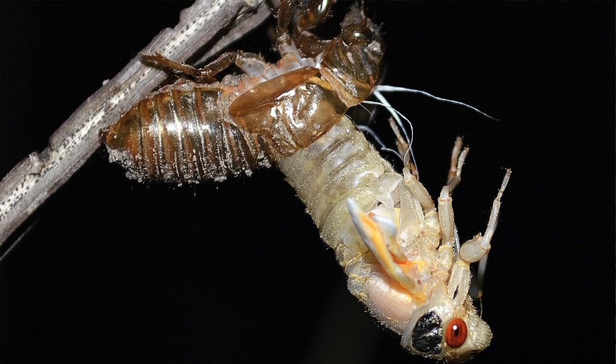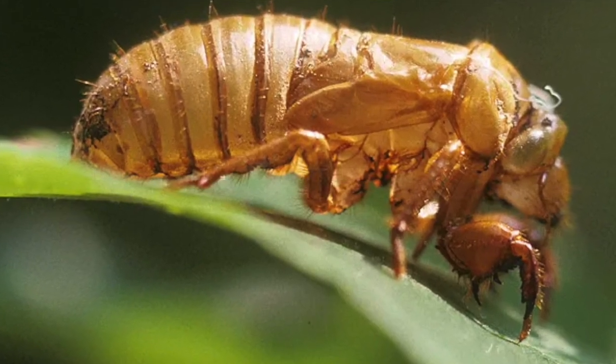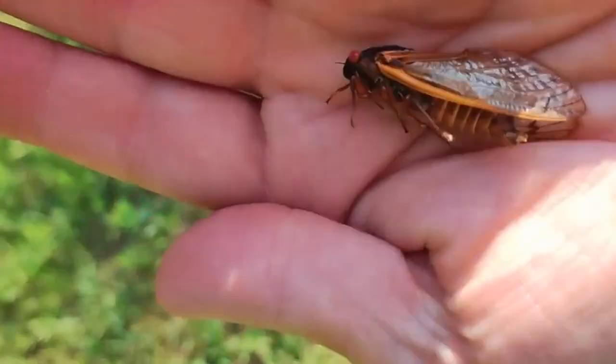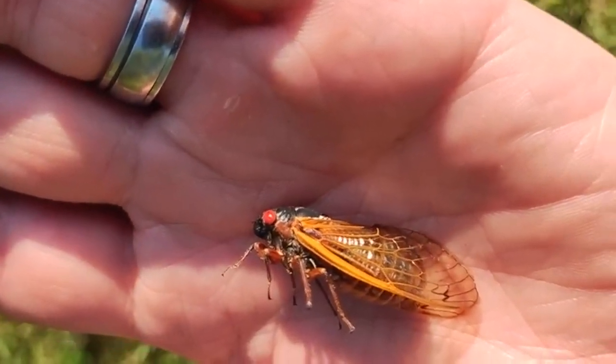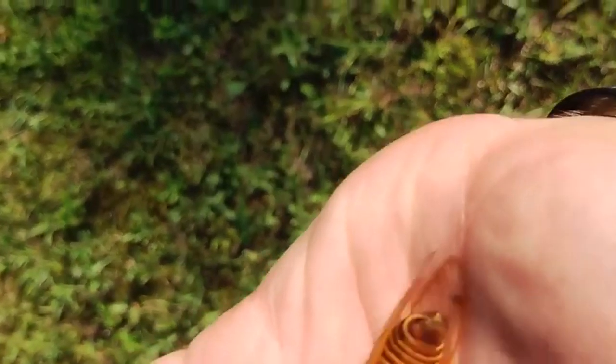These things have some really cool properties, aside from just leaving their exoskeleton everywhere — which I thought was cool because you can put them on your friends and scare them. But they are terrifying looking things. I found out they have some properties that I have yet to ever hear of with any other organism, and I wanted to share that with you, because these things are more than just noisemakers.